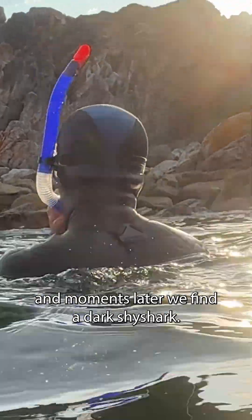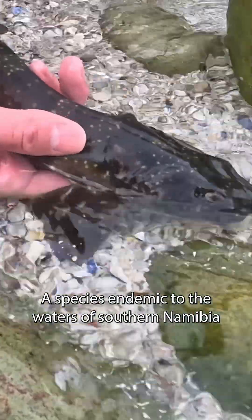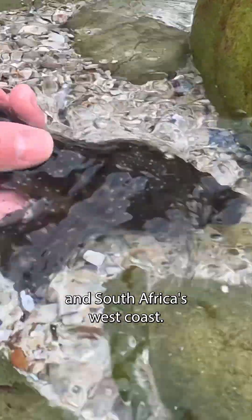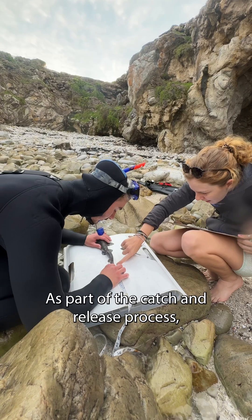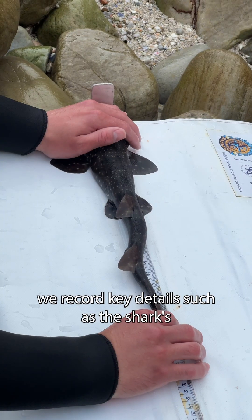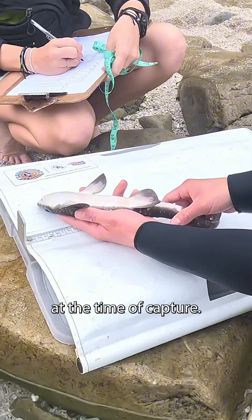Moments later, we find a dark shy shark — a species endemic to the waters of southern Namibia and South Africa's west coast. They prefer kelp forests and rocky areas where they blend in with their surroundings. As part of the catch and release process, we record key details such as the shark's length, sex, and environmental conditions at the time of capture.